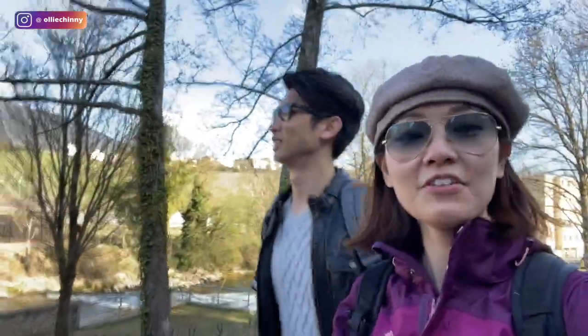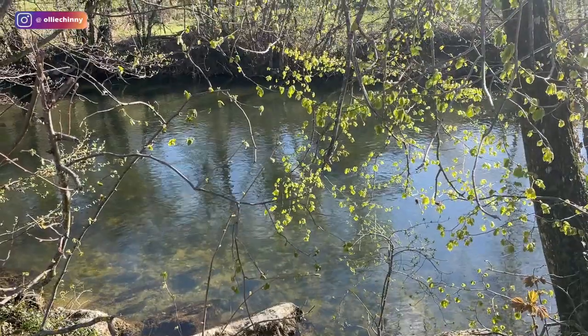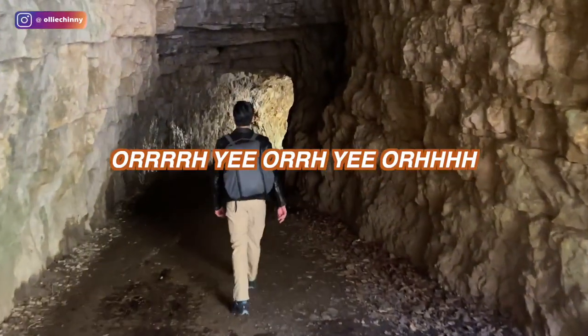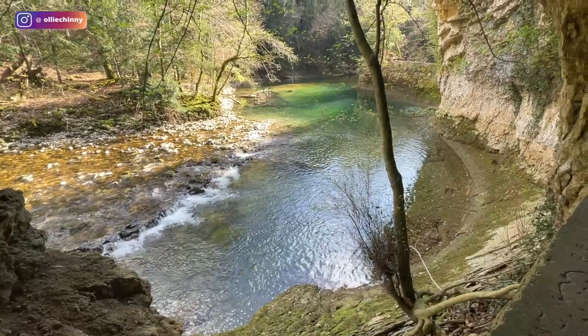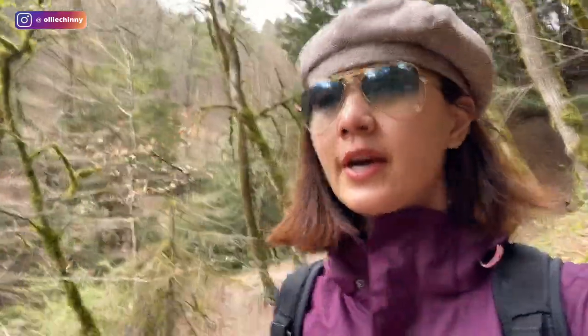I thought it was going to take us two hours, but apparently it's only 40 minutes! On our way to the Gorge now — I think this is a good hike because it's not too difficult. There are not a lot of steep slopes to climb like the one we did in Grindelwald last year, which was really tough. This one is really suitable for kids and families, and it's not too crowded during this season since it's only April. It's quite a quiet spot, so I highly recommend this place.